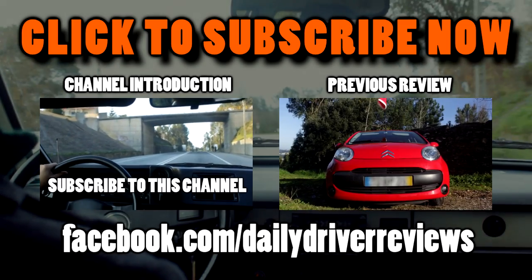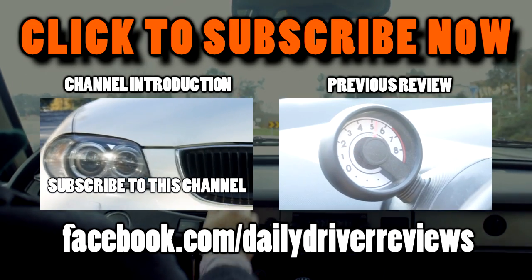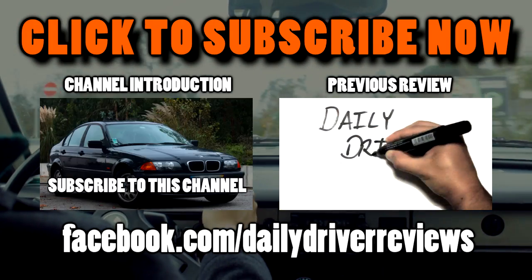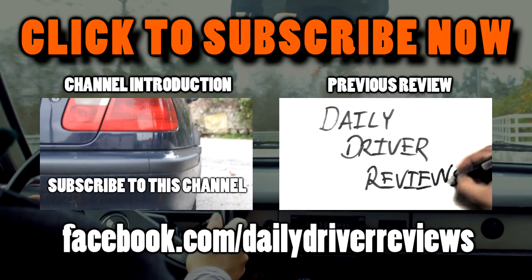Thank you so much for watching. Be sure to subscribe to my channel so you don't miss any new video. Don't forget to like and leave a comment. For more updates, follow Daily Driver Reviews on Facebook. I'll see you next time.